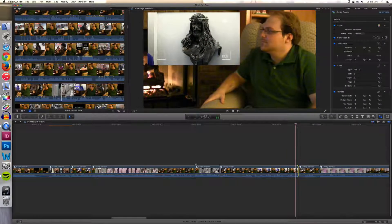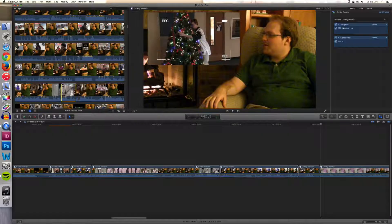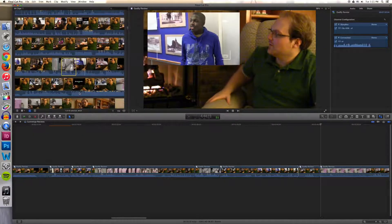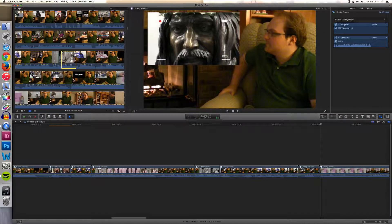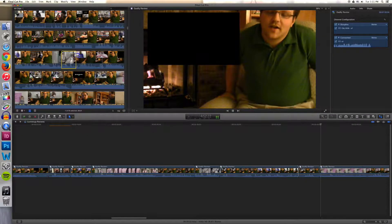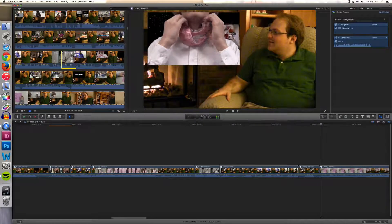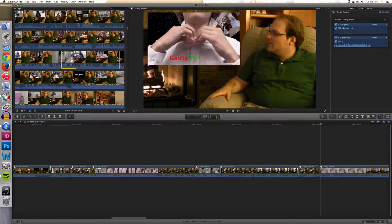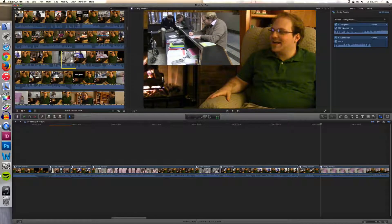Congratulations if you stayed watching this video this long — I applaud your dedication to Cummings Reviews and the sound of my voice, which I'm sure is not all that interesting. I'm recording all of this narration on a Blue Snowball microphone — it's part of the Gadfly Lab. It's the same one I used for my voiceover in the video itself, which I recorded and then re-recorded very close to publication because I thought the first time I was a little too loud.